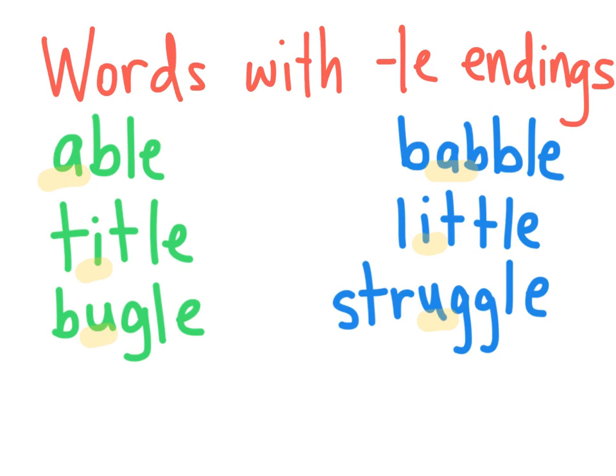Now there's another pattern. I wonder if you can notice this one. All the words that have short vowels have only one consonant. Abel has one consonant before the LE. Title has one consonant before the LE. And bugle also has one consonant before the LE. But for babble, little, and struggle, what do you notice about those consonants? That's right, they're doubled.